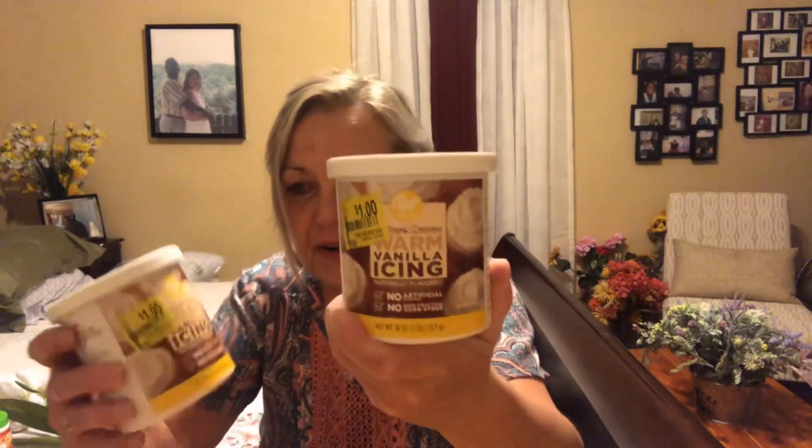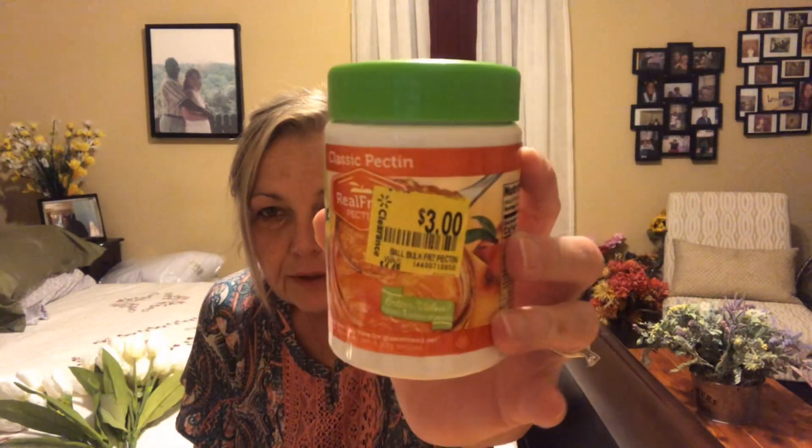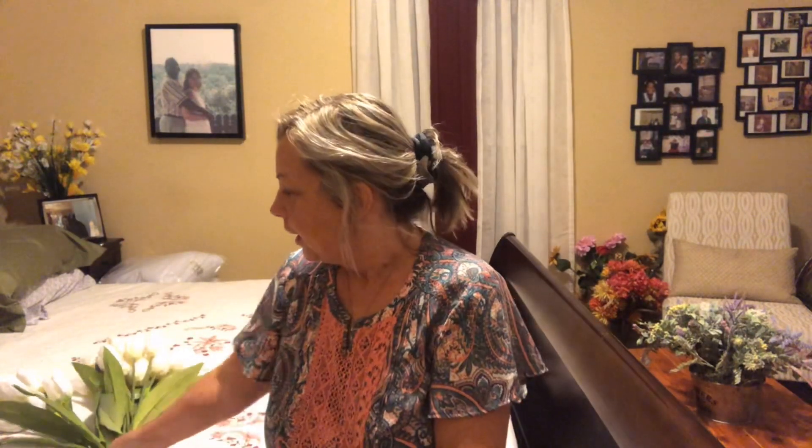They had the Wilton warm vanilla icing for $1, and I picked up two of those — never had that before, but it's icing so it's probably just typical icing. Then I usually try to put up strawberry jam when the strawberries come in — they should be here right now — and this was $3 for the fruit pectin. It's usually around $4.55, so three bucks is a good deal, and it's good until 2021.